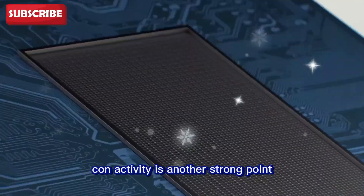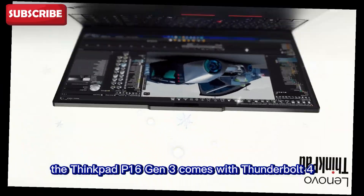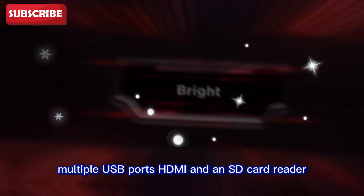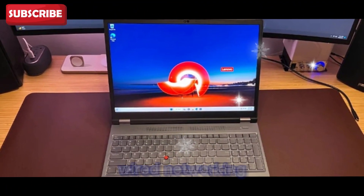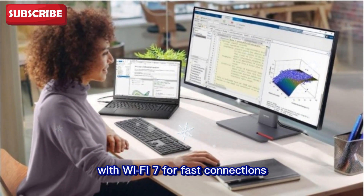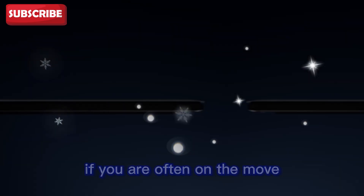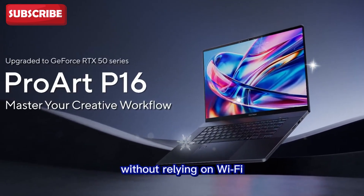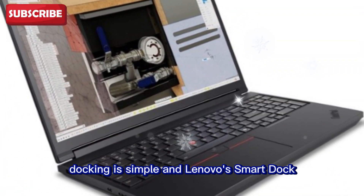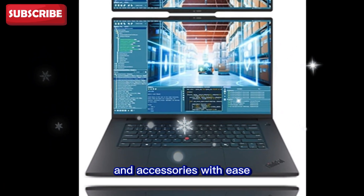Connectivity is another strong point. The ThinkPad P16 Gen 3 comes with Thunderbolt 4, multiple USB ports, HDMI, and an SD card reader. Some models also have Ethernet for stable wired networking. Wireless options are modern too, with Wi-Fi 7 for fast connections and even 5G on some models. If you are often on the move, built-in 5G means you can work almost anywhere without relying on Wi-Fi. Docking is simple, and Lenovo's Smart Dock allows you to connect multiple monitors and accessories with ease.